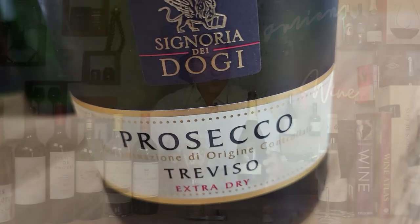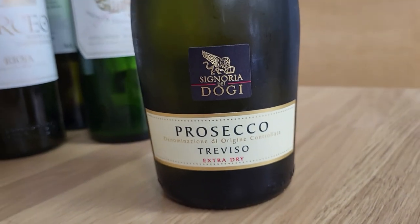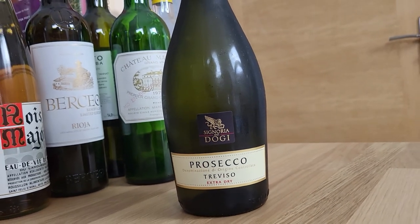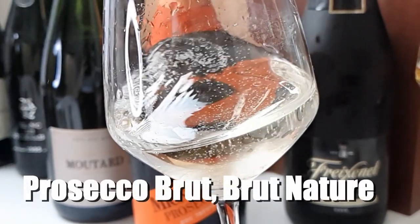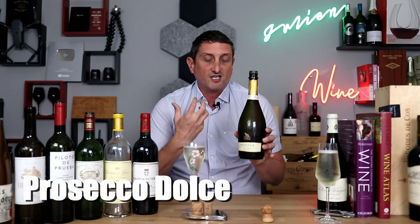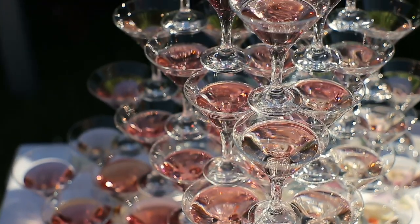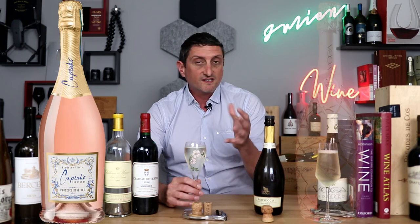The most common style is Extra Dry, which is a little sweeter than a Brut Champagne would normally be, because naturally Prosecco wines are more acidic, so they need a little more residual sugar. There are also drier styles: Brut or Brut Nature. There is a sweeter version called Dolce if you want something really sweet that tastes like grape juice. In addition, Rosé Prosecco has been introduced a few years ago — pretty much the same wine made from Glera grape with a touch of Pinot Nero for the color.